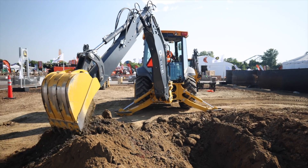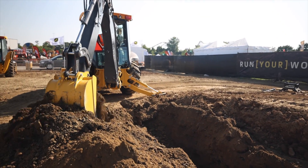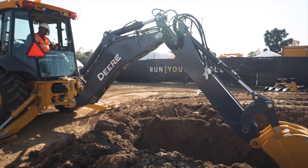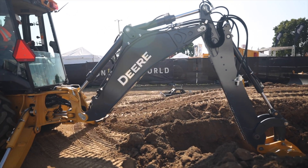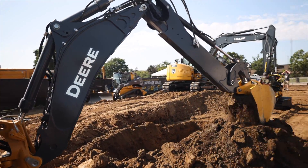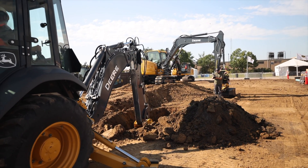Being a 310 isn't the only thing about this backhoe that makes the Utility Expo the perfect show to introduce this machine to the public. As part of the testing and development of this machine, John Deere has partnered with one of the country's largest utilities — National Grid — a major Deere customer and a multinational company that supplies natural gas and electricity to millions of customers throughout the northeastern U.S. As part of this partnership, the utility company has put a 310X to work on several of its job sites in order to provide Deere with a testing and proving ground for this prototype machine.